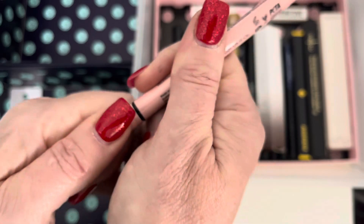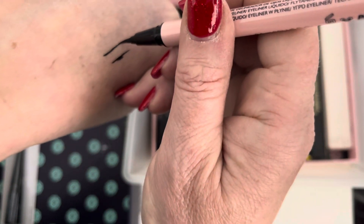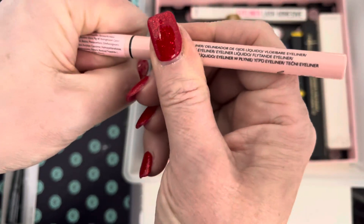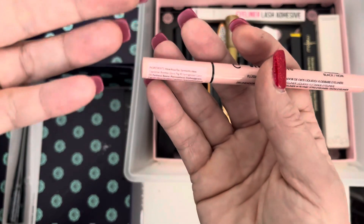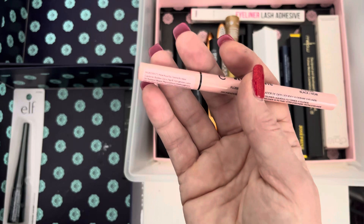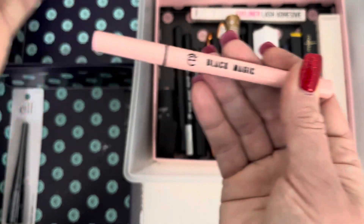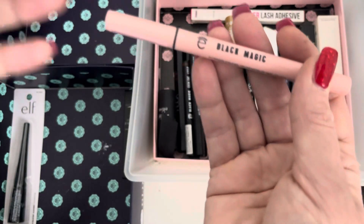This is a Black Magic liquid eyeliner — it's like a brush style. What I want to do is try them to make sure they don't bleed from the lash line into my eyes. I've had some in the past where liquid liner has run into my eyes and along the waterline, which stings and makes them sore. I do not want that — I want it to stay put.